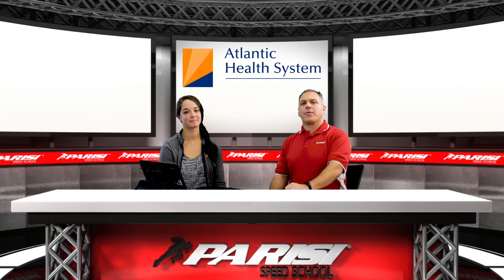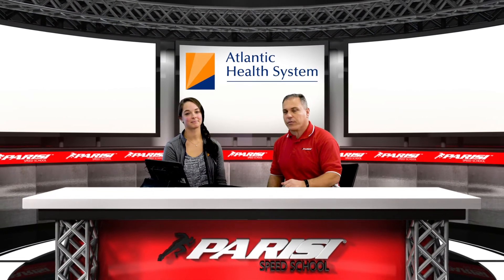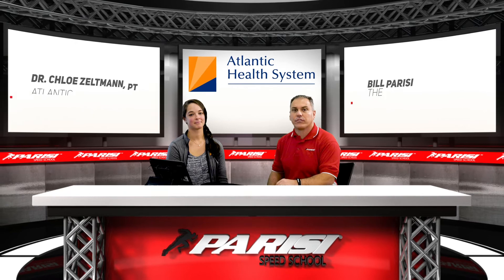We are back with Dr. Chloe Zeltman, physical therapist, doctor of physical therapy here at Atlantic Health System, home of Atlantic Sports Health, and we're talking about blood flow modification, more specifically known as blood flow restriction.